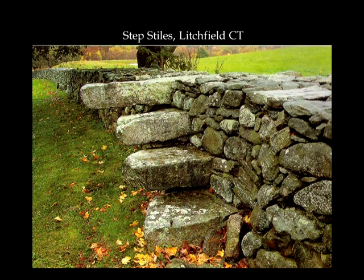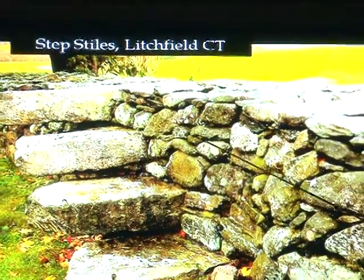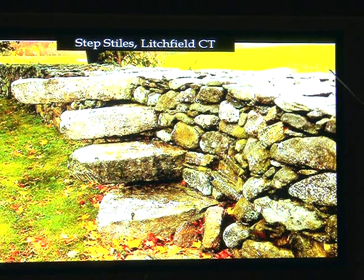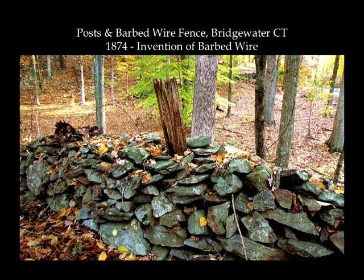This is a step stile, down in Richfield, Connecticut. The farmers did this so that — like this is a big double-faced wall — this piece of granite goes from there all the way to here, so that if they had to get from this pasture to that one, they could just step up over the wall. These were functional that way. These were cemetery step stiles down in Goshen, Connecticut, in a retaining wall — your grade's up here, so these are built on the side just so they could get up and maintain the cemetery.